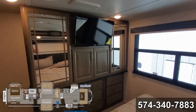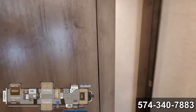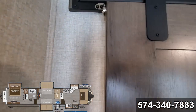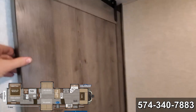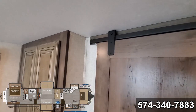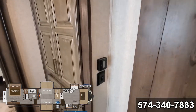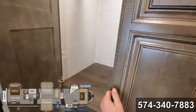Nice TV. Plenty of storage in there. They actually put a nice strong magnet on the backside of this barn door — this is new to me. Nice amount of storage here for your washer and dryer hookup.